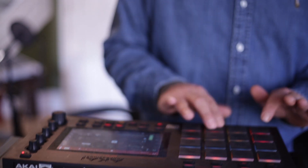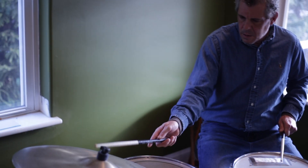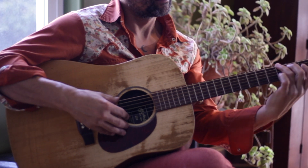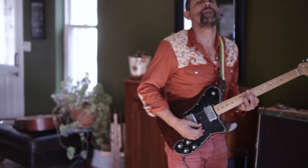Rob can offer drum programming, live drum tracks, and help create original hip-hop beats. Sid can also assist with building their songs on acoustic guitar, electric guitar and bass.